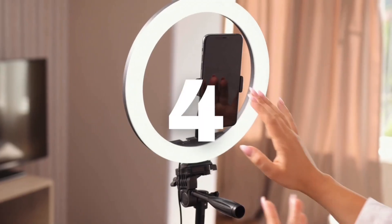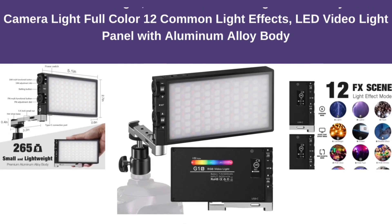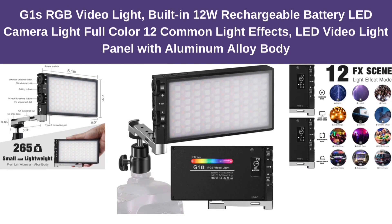Number 4: G1S RGB Video Light, Built-in 12W Rechargeable Battery, LED Camera Light Full Color, 12 Common Light Effects, LED Video Light Panel with Aluminum Alloy Body.